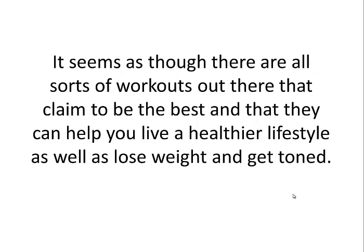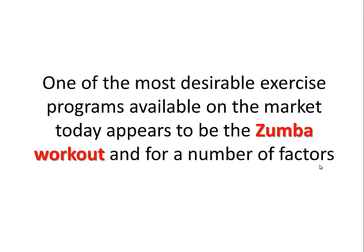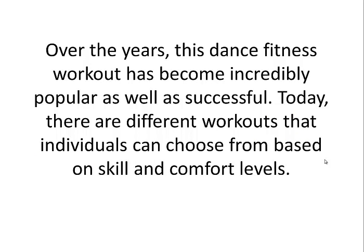It seems as though there are all sorts of workouts out there that claim to be the best and that they can help you live a healthier lifestyle as well as lose weight and get toned. The fact of the matter is that only a small handful of these fitness classes actually work for the majority of people. One of the most desirable exercise programs available on the market today appears to be the Zumba workout, and for a number of factors. Over the years, this dance fitness workout has become incredibly popular as well as successful. Today, there are different workouts that individuals can choose from based on skill and comfort levels.